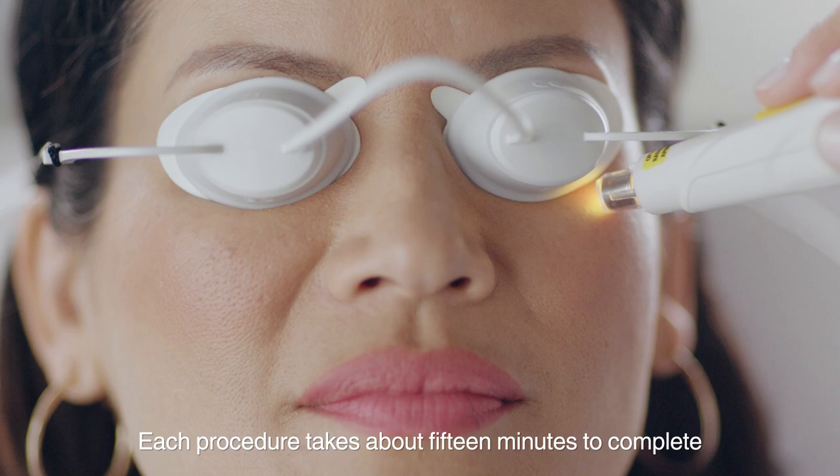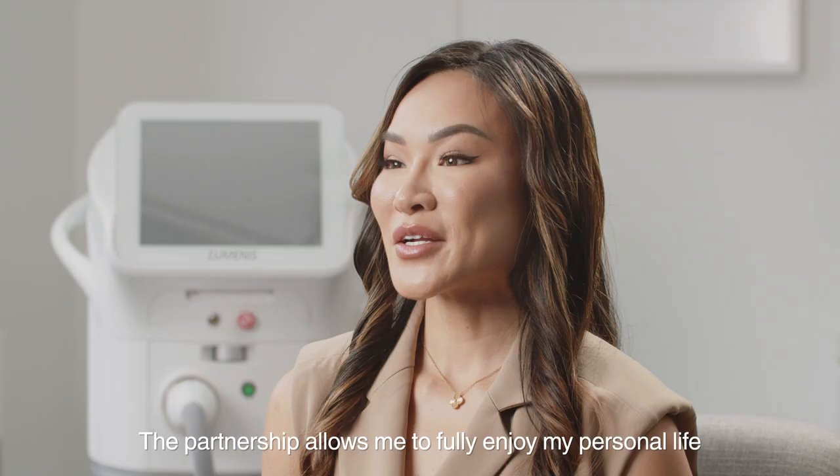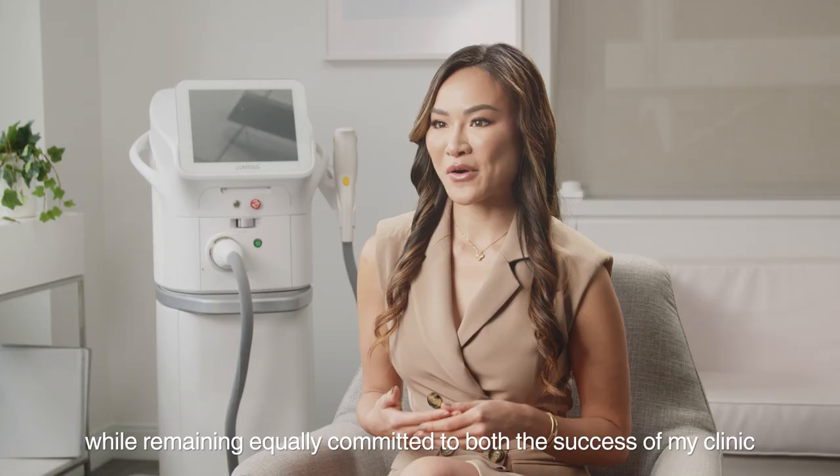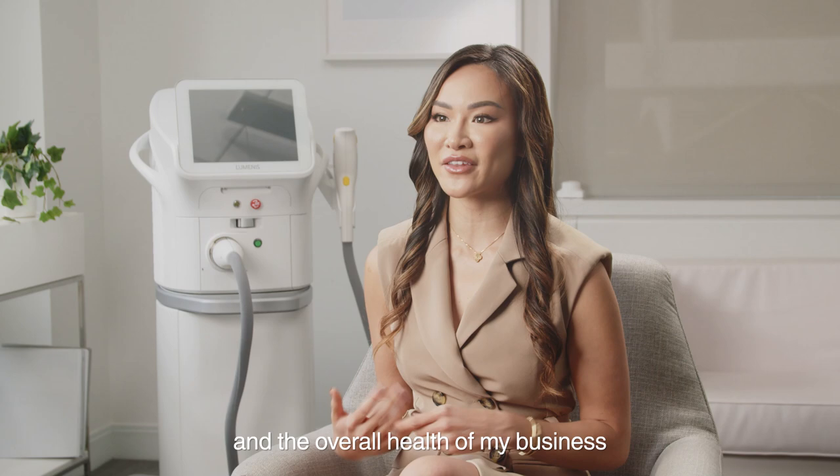Each procedure takes about 15 minutes to complete, and the workflow is very intuitive. The partnership allows me to fully enjoy my personal life while remaining equally committed to both the success of my clinic and the overall health of my business.